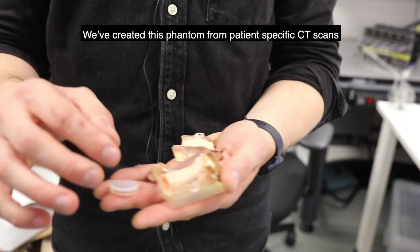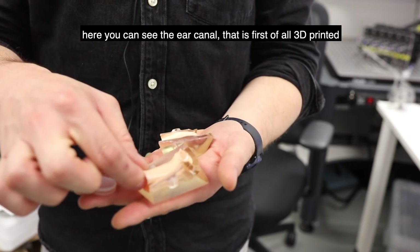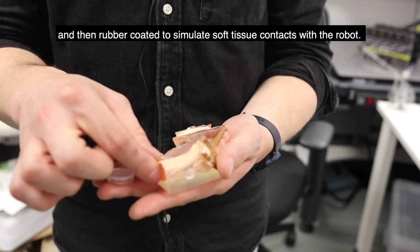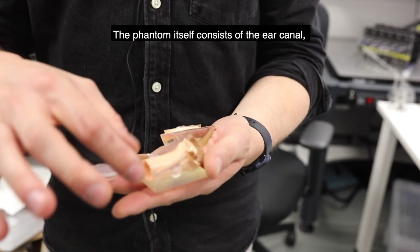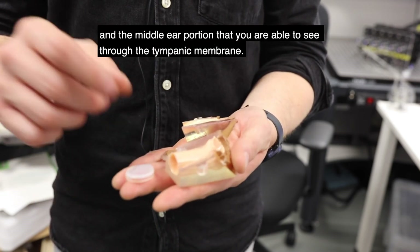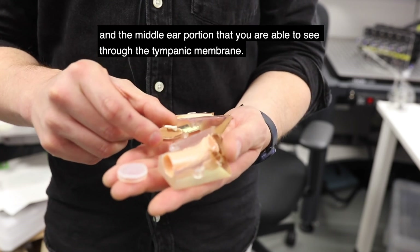We have created this phantom from patient-specific CT scans. Here you can see the ear canal, which is first 3D printed and then rubber coated to simulate soft tissue contact with the robot. The phantom itself consists of the ear canal, a tympanic membrane that is also molded from silicon rubber, and the middle ear portion that you are able to see through the tympanic membrane.